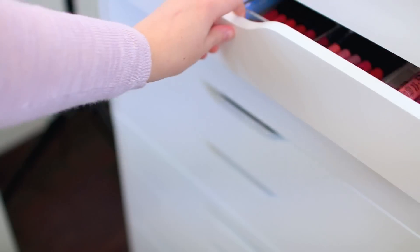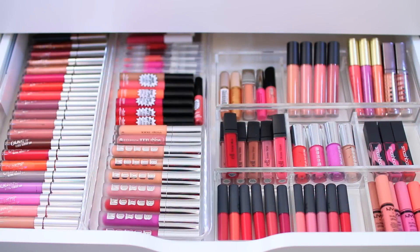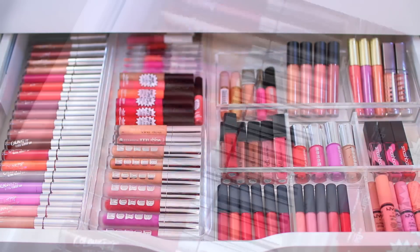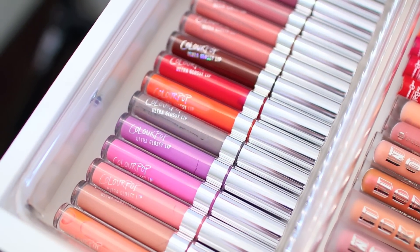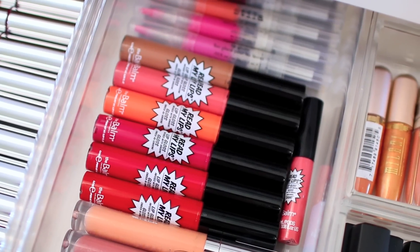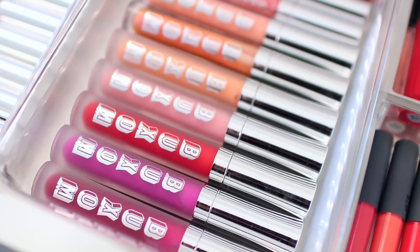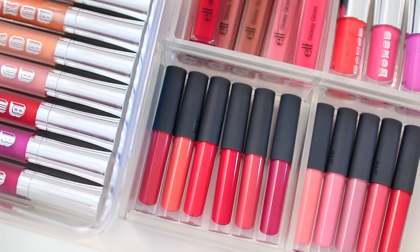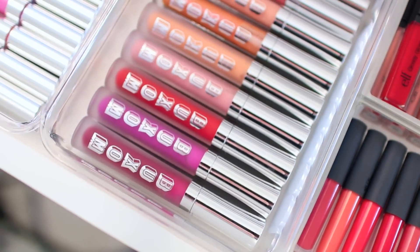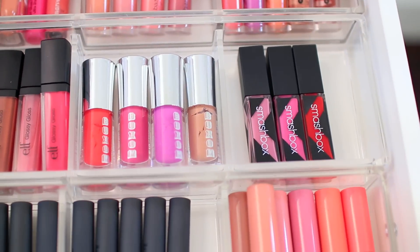In the next drawer, I have all of my lip glosses. I have a lot of colorful glosses, but in general I tend to stick with nudes. I really need to declutter this drawer as well. I am doing another declutter series, so stay tuned for that — the first video in that series should be my next video. Because I receive a lot of makeup and buy a lot, it's definitely important to make sure everything I have is something I love, and makeup does expire.